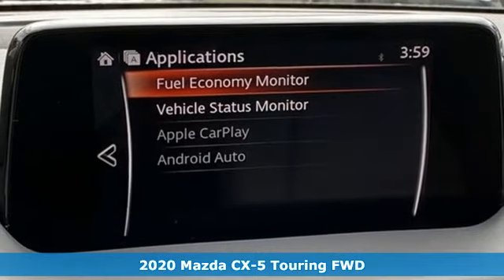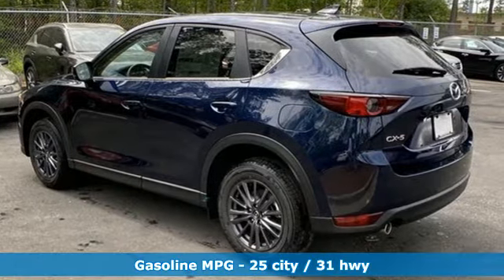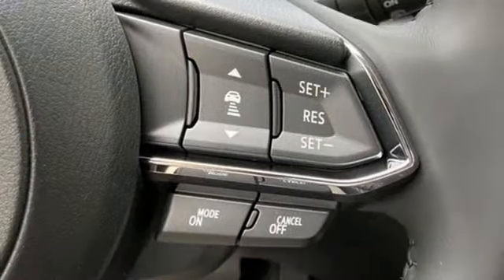It comes with all the amenities you need: inline four-cylinder engine, dual-zone climate control, streaming audio, manual tilting steering column, doors and push-button start proximity key.